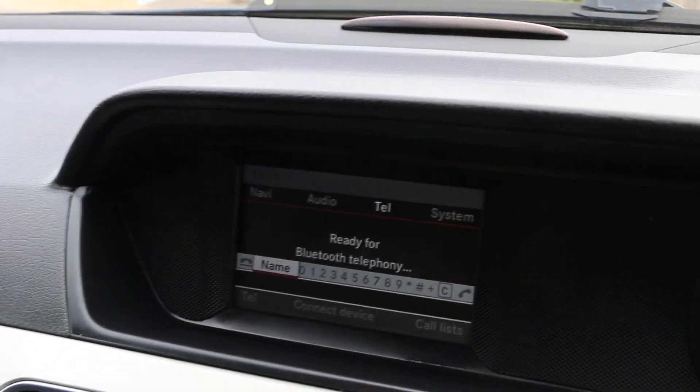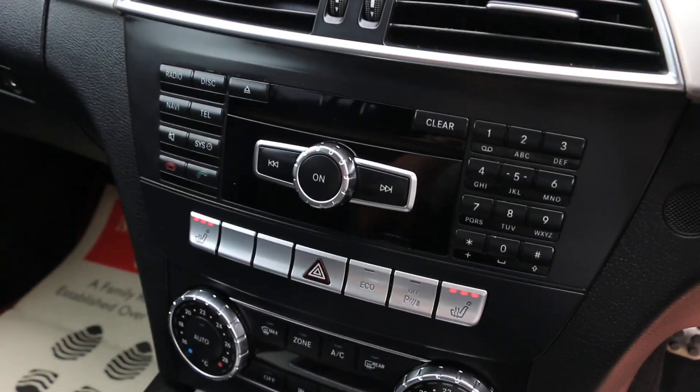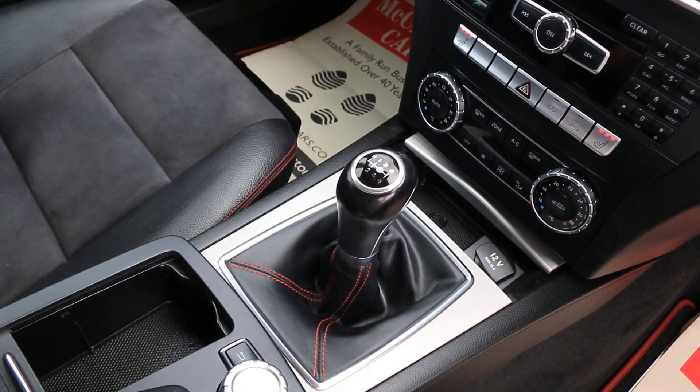Connectivity includes Bluetooth, telephone connection, and Bluetooth audio. The car also has heated seats, two-zone climate control aircon, and a six-speed manual gearbox.